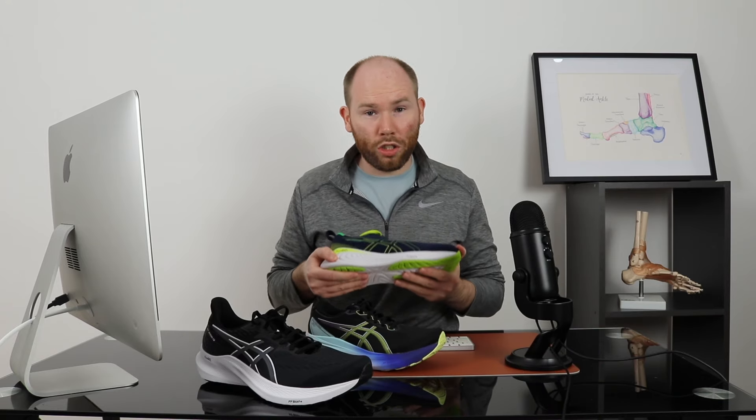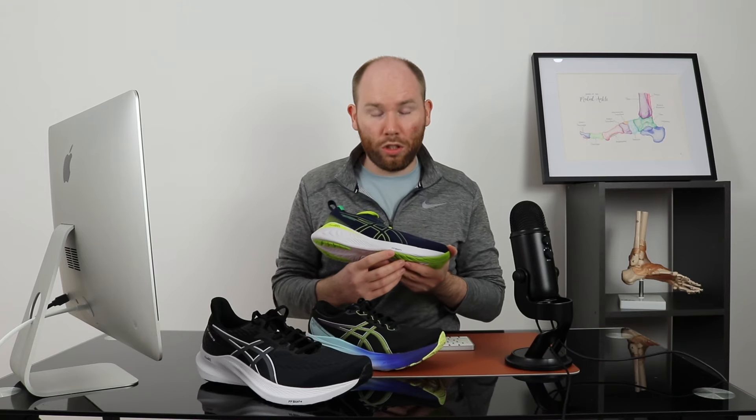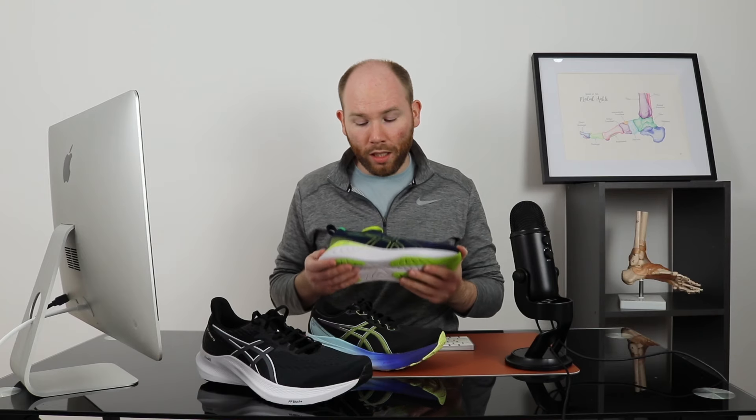The first shoe we're going to talk about is the ASICS GEL Cumulus 25. As you can see, it's got thick cushioning using the FF Blast cushioning, which ASICS are renowned for. It's got a heel drop of 8mm — that's the difference in height from the back to the front of the shoe. This can influence where you strike and where you put pressure through your foot.